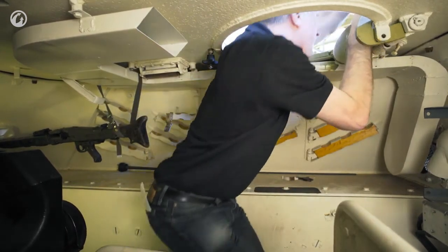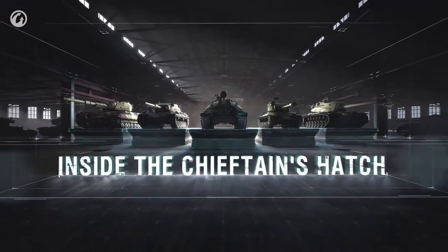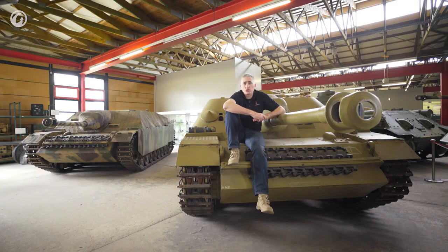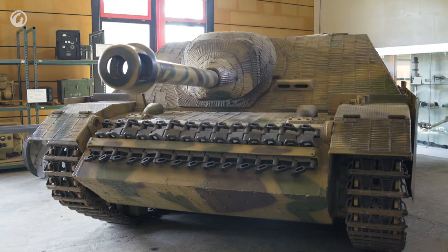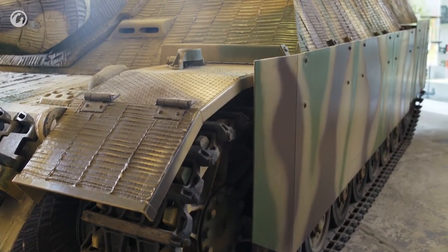Vomag built 750 Jagdpanzer IVs between January and November of 1944, with the first vehicles arriving at the front in March. Production of the 470V started in August 1944, so both types were in production at the same plant simultaneously — likely reflecting whichever gun happened to be available when a vehicle rolled off the line. In total, 930 of those 470Vs were built before a series of bombing raids in March 1945 put the line permanently out of commission.